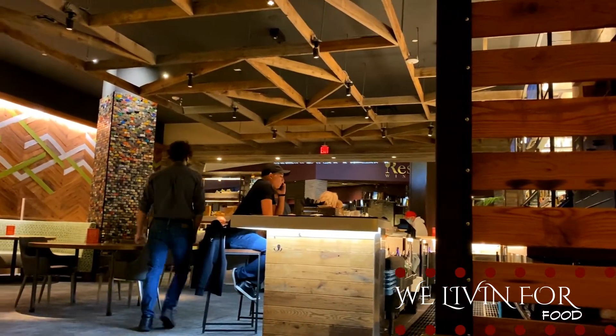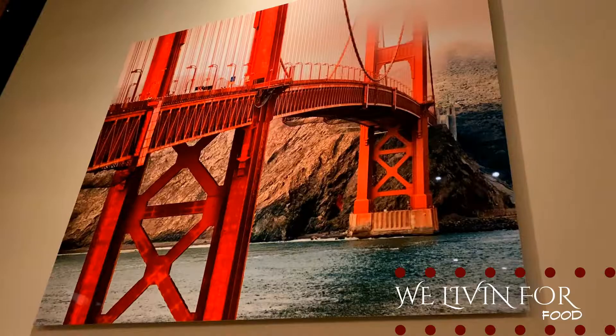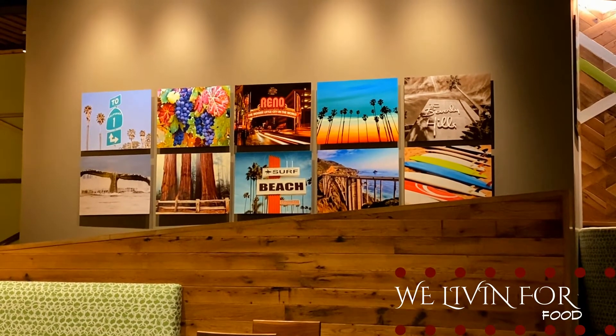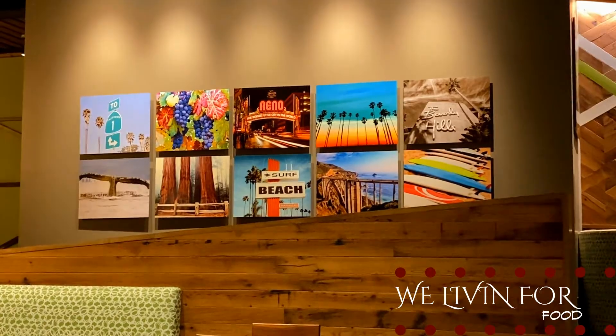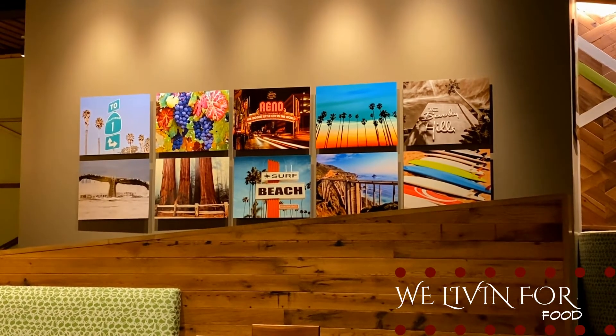Here at the California Pizza Kitchen it is all decked out California. There's artwork with monuments around California, such as the Golden Gate Bridge — that's right over our table. You've got the central valley, it's very California. But there's also a dedicated wall for Reno! They've got the redwoods and Reno — they kind of merge them both.